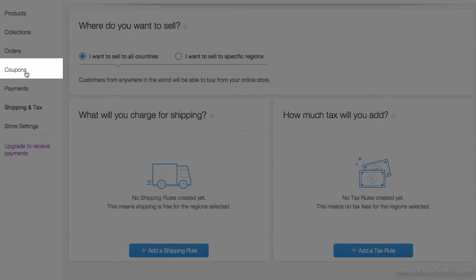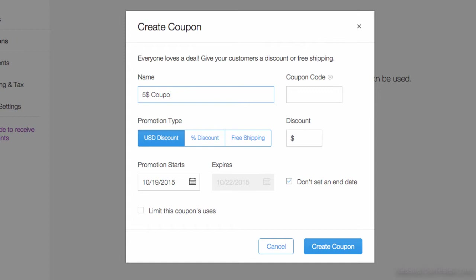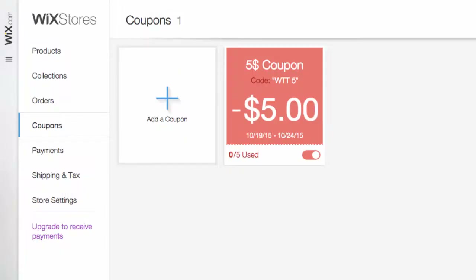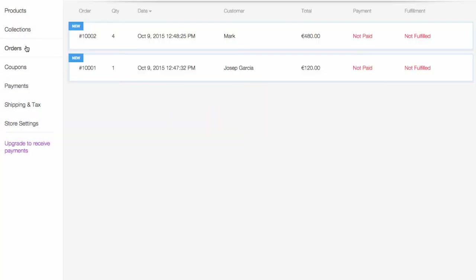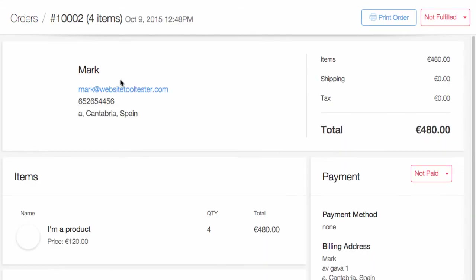Click on coupons if you want to add one. Let's have a look now at the orders page. This is where you can see all your order details. Wix also notifies you of each order by email. Unfortunately, Wix hasn't implemented a way to export your orders — similar tools offer this option.